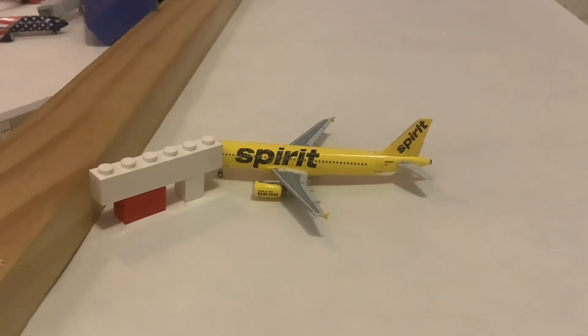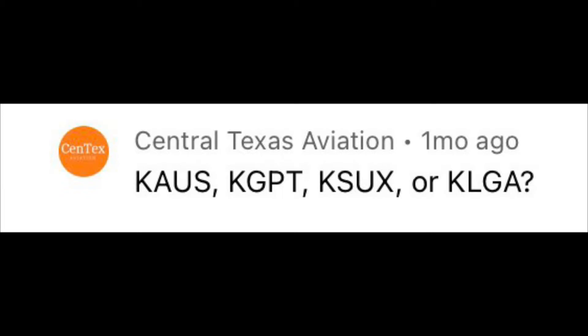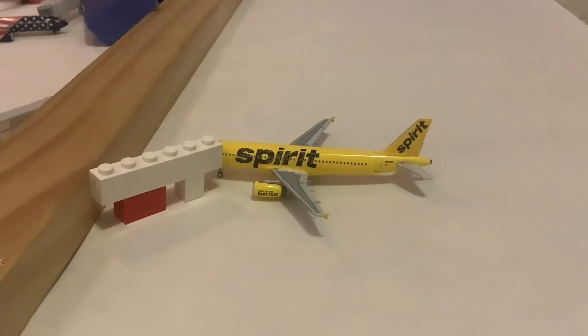Hello everybody, welcome back to another one-off model airport. This one is of Austin Bergstrom International Airport. This was suggested by Aviation with Eli and by Central Texas Aviation, so I thank you for the suggestions. As always, if you have your own, please leave it in the comments below.